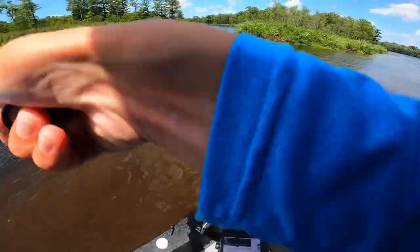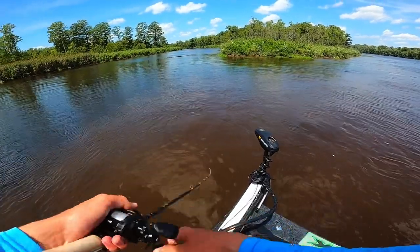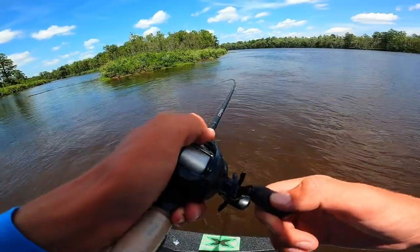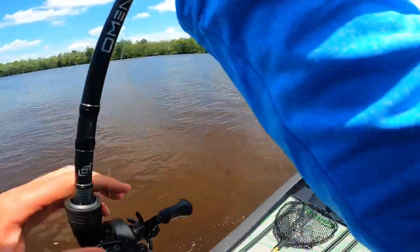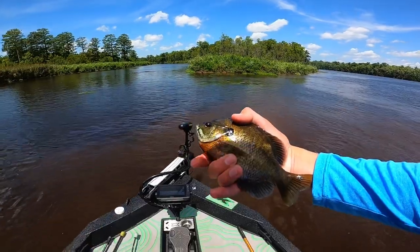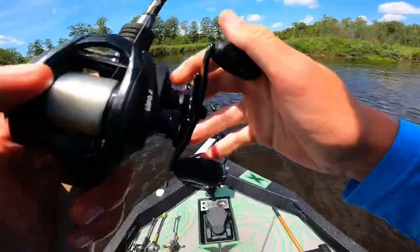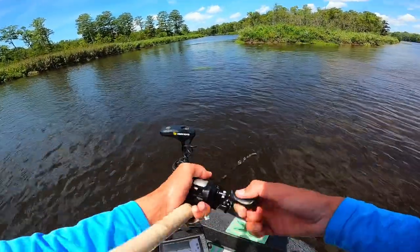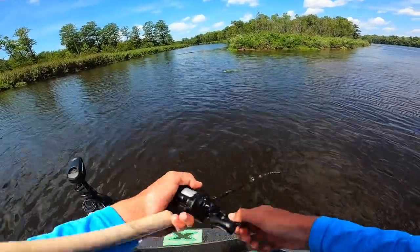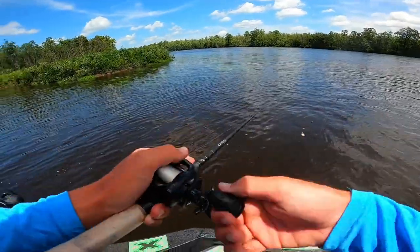Jig, jig — there we go! Something feels bigger too. Finally — oh my god, that is a dinner plate of a bluegill right there! He got me good — spined me too! That is one of the biggest bluegill I've ever caught. Three stripers and a bluegill — who would have thought? Maybe that's what was blowing up on my frog. At least we found a freshwater species — that's a really good sign.